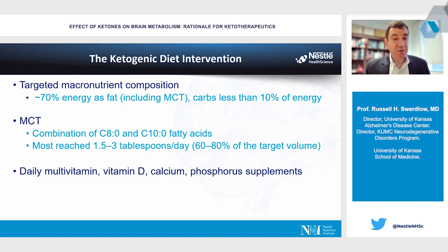The medium-chain triglyceride used was a combination of C8 and C10 fatty acids. Patients were able to tolerate one and a half to three tablespoons a day, which fell short of the targeted volume but was getting close. Participants also took a daily vitamin supplement. It took almost two years to recruit our 15 participants, requiring pre-screening of close to 300 individuals.